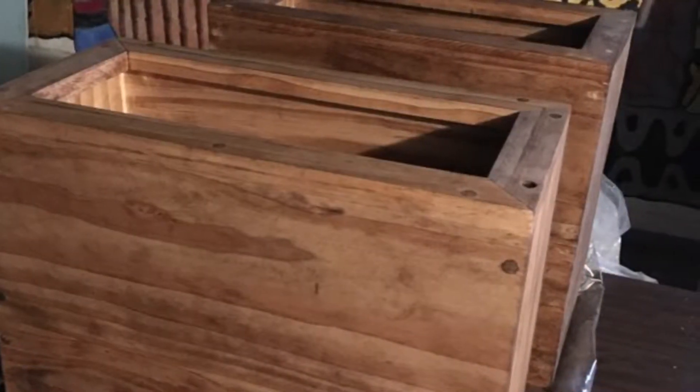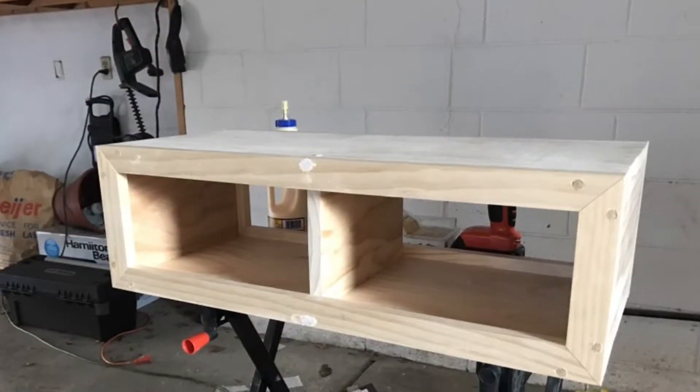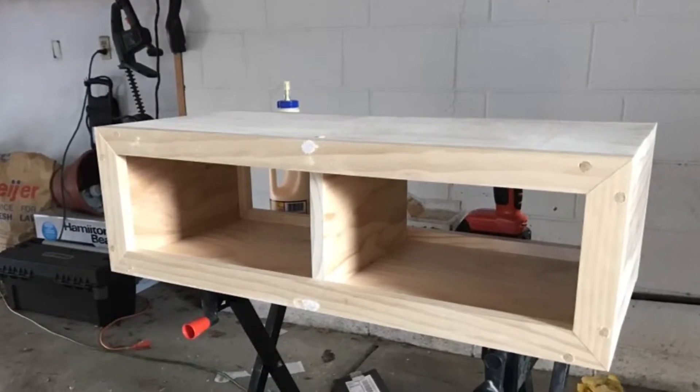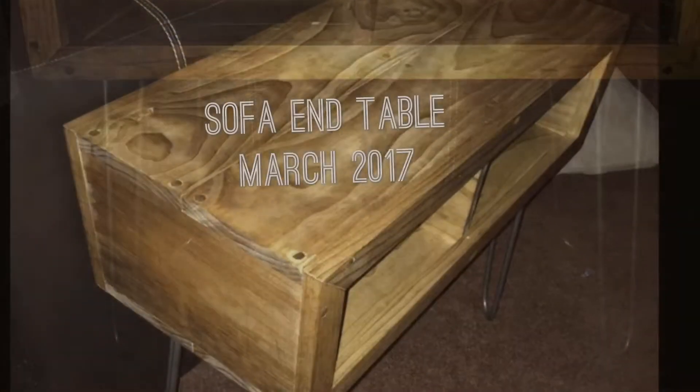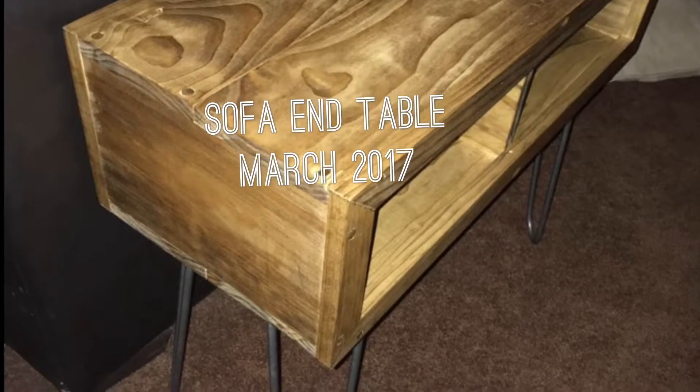Hey everybody, Courtney here. I thought I'd go over some projects I've made throughout my short tenure of being a woodworker. What you're seeing here are some end tables, because originally I wanted to start making a bed frame for our new king-size bed and I didn't have the tools yet, so I figured I'd start out small. I made a bunch of different end tables for the bedroom and the living room.